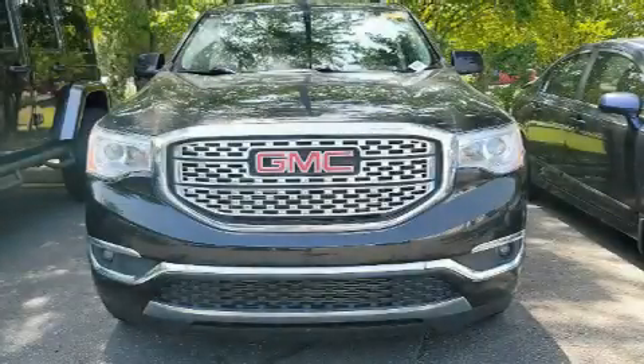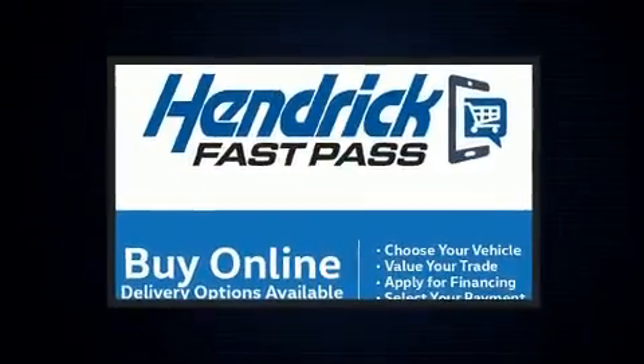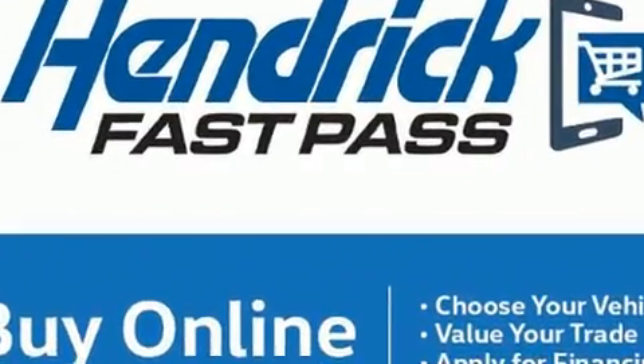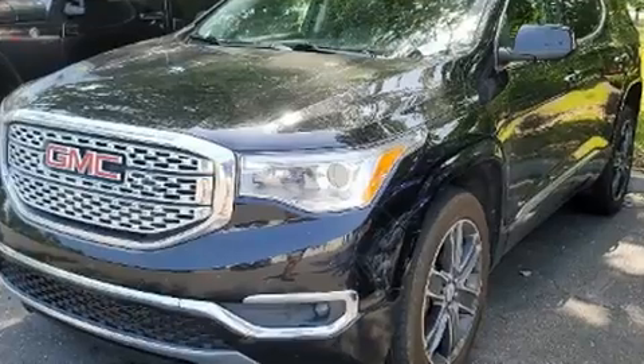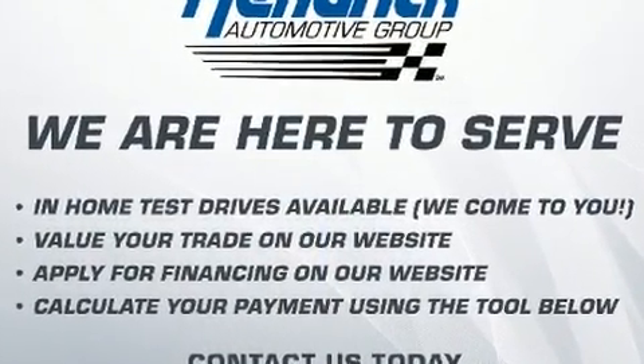Experience driving perfection in the 2017 GMC Acadia. A 3.6 liter V6 engine pairs with a sophisticated six-speed automatic transmission, and for added security, dynamic stability control supplements the drivetrain.